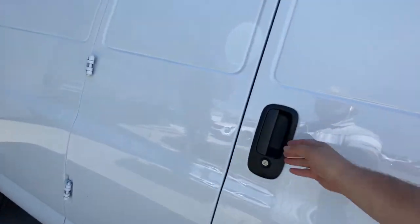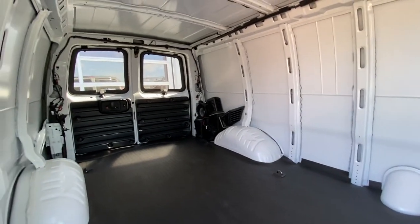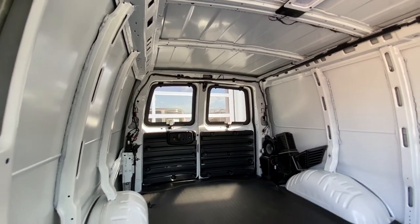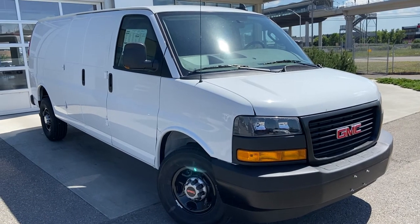Opening up the doors, we have lots of room with the rubberized liner installed. There's the heating and AC unit in the back as well. Rear windows do prop open, and there's tons of room in the cargo van.